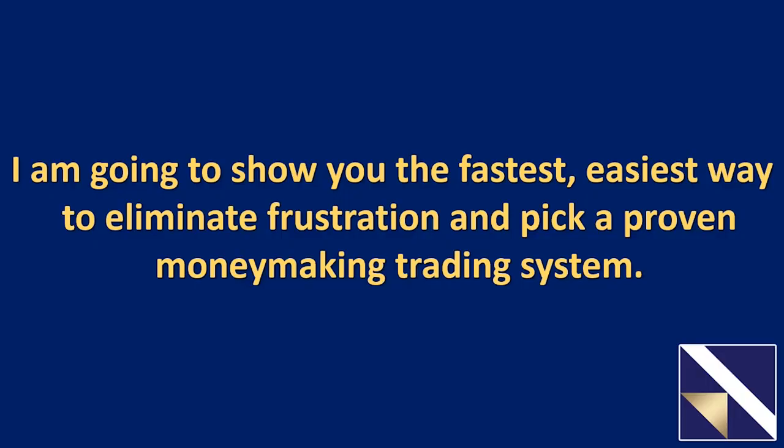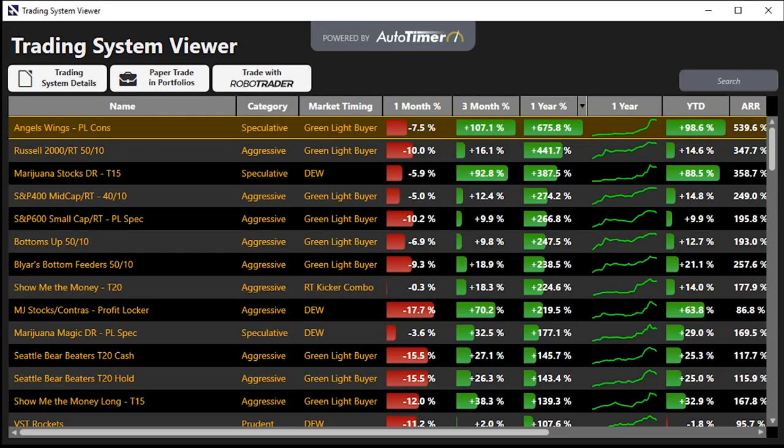I'm going to show you the fastest, easiest way to eliminate frustration and pick a proven money-making trading system in VectorVest, starting now by unveiling a part of the product that needs more usage. We even put an entire course together on this — called 'Trading on Autopilot' — up on VectorVest University, which gets into the nuts and bolts and even helps you create systems yourself. But I'm going to show you all you need to know today to get rolling.